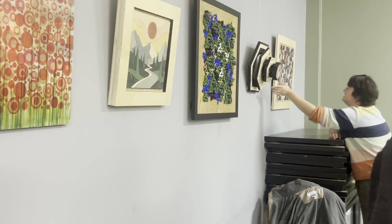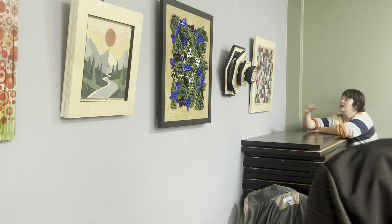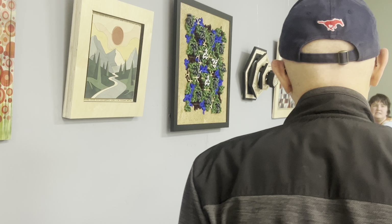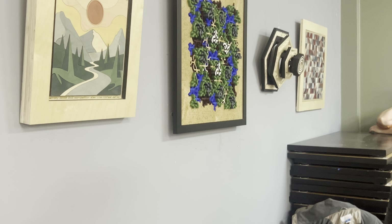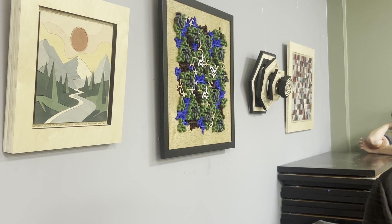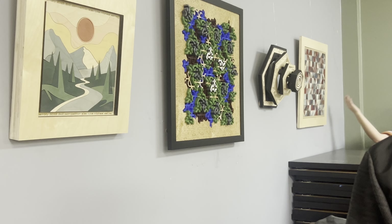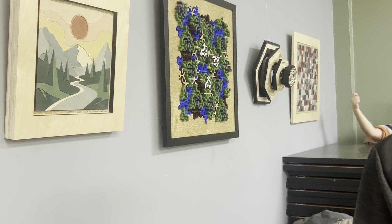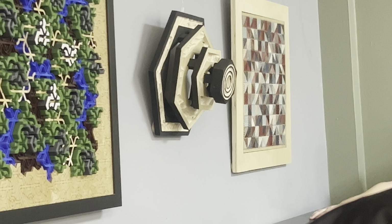We've got a few pieces over here, and then we've got our textiles section, which is amazing. The woman who did this is like a costume designer for Netflix, and she was like, how do I drill 8 million holes into wood? And we said we do not use lasers — so she discovered lasers. And this is the result: she wove all of that yarn through all of these holes, and I'm sure it took a million years, but it looks incredible.